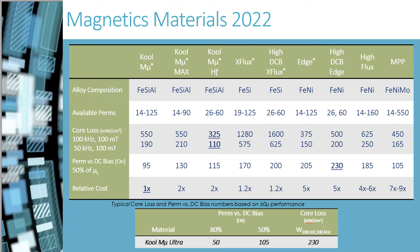Our research to improve the loss characteristics of High Flux led us to the development of our new material, Edge. Edge has excellent DC bias and very low losses. High DC Bias Edge offers the highest DC bias in the industry, with a small trade-off in higher losses.